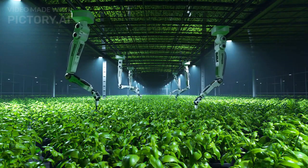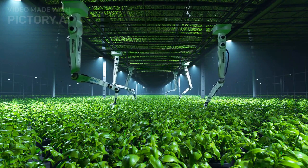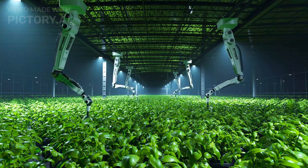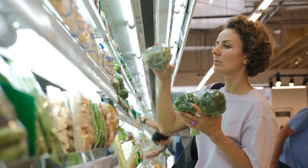4. Nanotechnology. Nanotechnology can improve the efficiency and performance of vertical farming systems by using nanomaterials or nanosensors. It can also create new applications such as smart packaging or edible coatings.